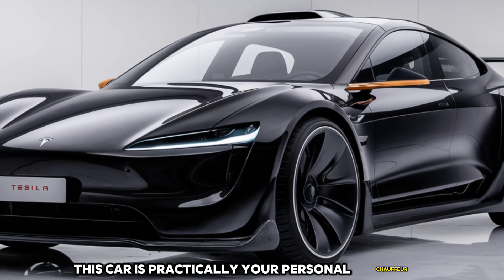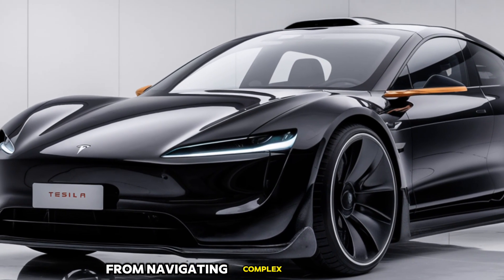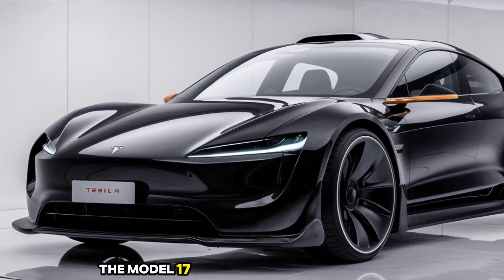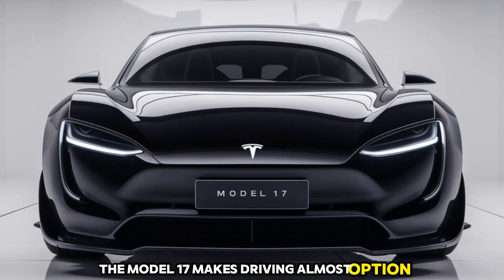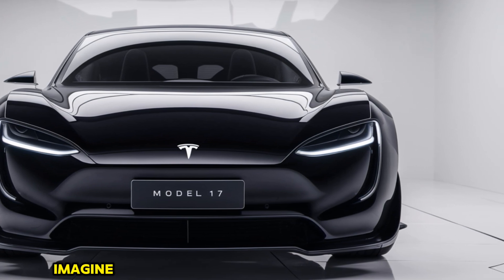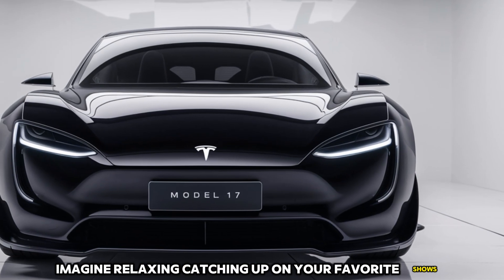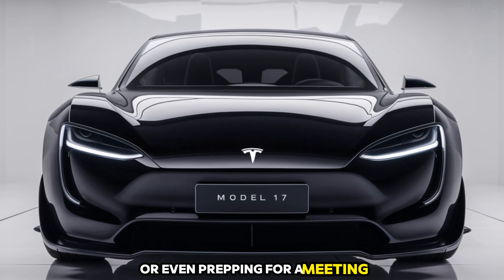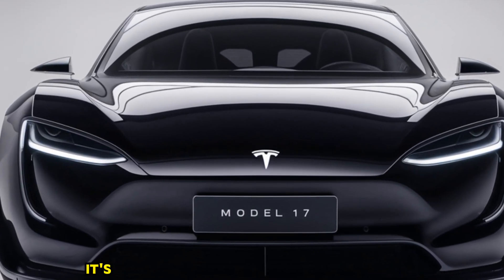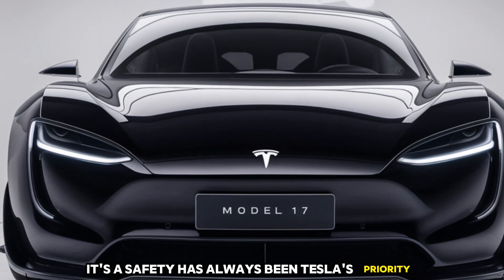The Model 17 takes Tesla's Full Self-Driving capabilities to new heights. With enhanced AI and new sensors, this car is practically your personal chauffeur — from navigating complex intersections to handling highway merges, the Model 17 makes driving almost optional. FSD isn't just a feature, it's an experience. Imagine relaxing, catching up on your favorite shows, or even prepping for a meeting while the car does all the work. Welcome to the future.